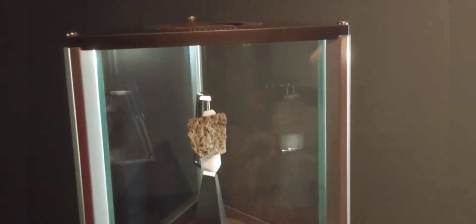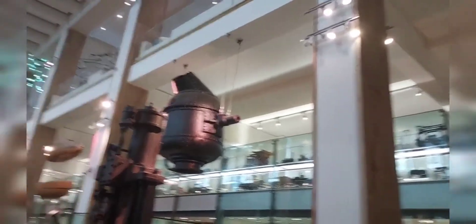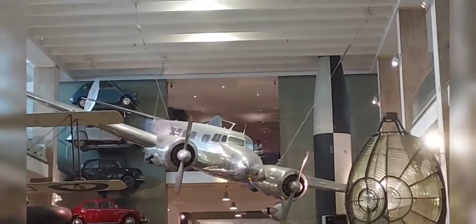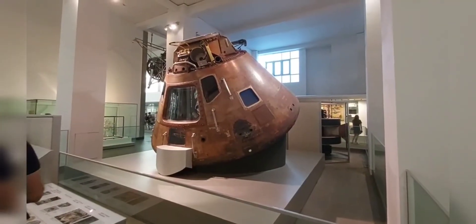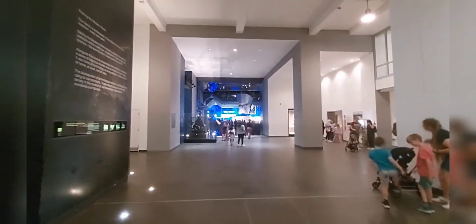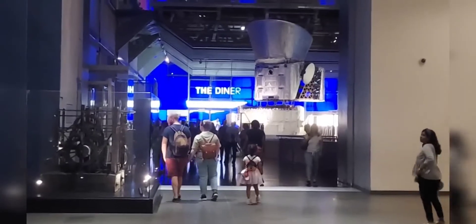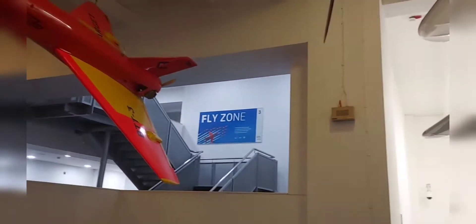Basically this is a display. We will move into the other sections — there are many halls in this three-floor building. You can see there is an aeroplane — this is also a flying zone. There is also a satellite displayed here, and two things in front of you: a cafeteria is also available. Now we are going to the fly zone.